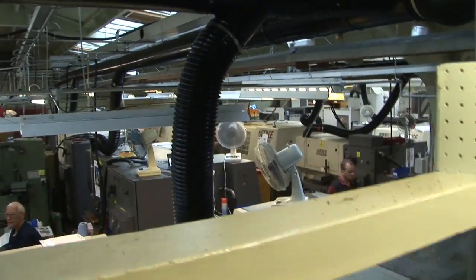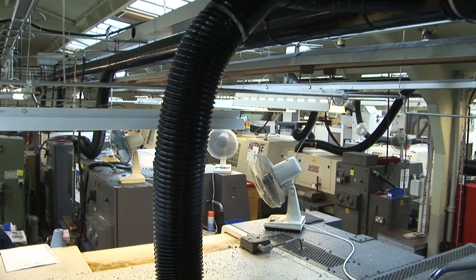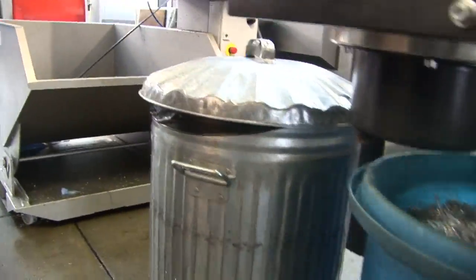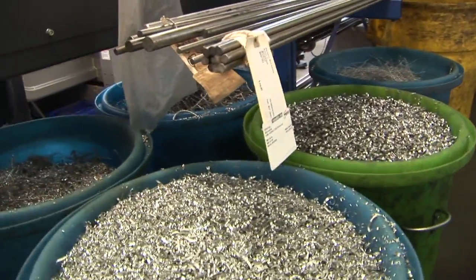So this might be the department that does the computer-controlled milling? Yeah. Deburring? That's just a small bit of space and machines really.